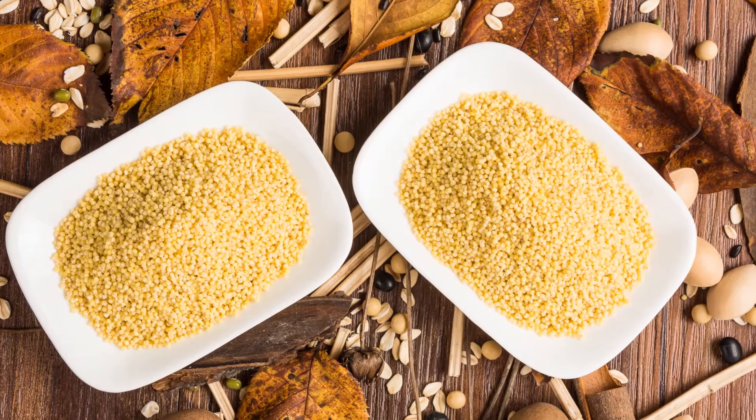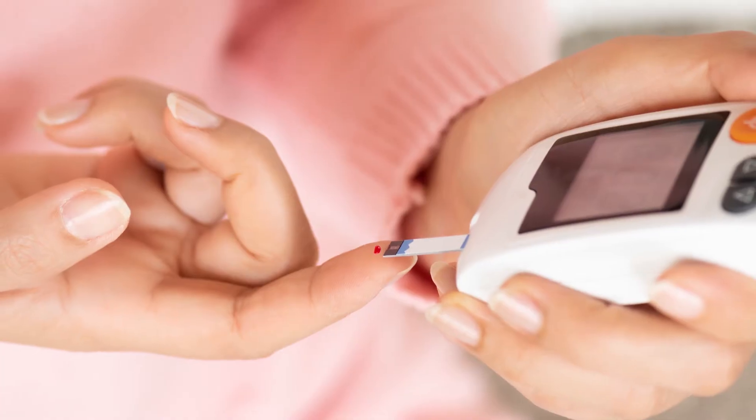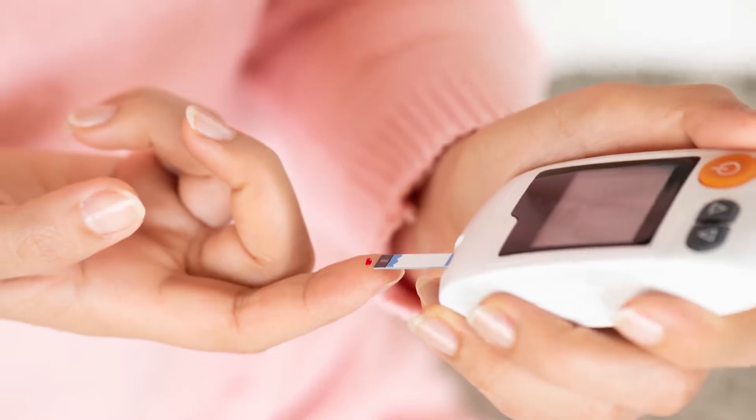Both of them can lead to several chronic illnesses like diabetes or cancer. Millet is rich in fiber and non-starchy polysaccharides that can control blood sugar levels. It also has a low glycemic index, so it is ideal for people with diabetes. It can also reduce insulin resistance.